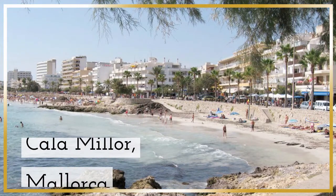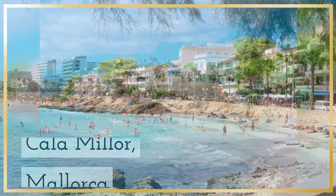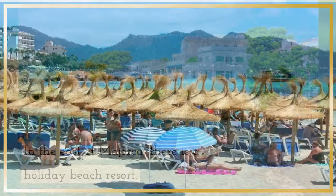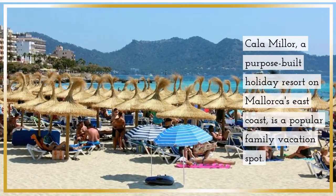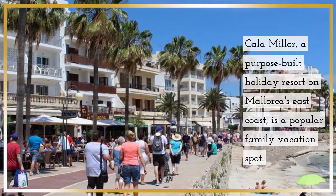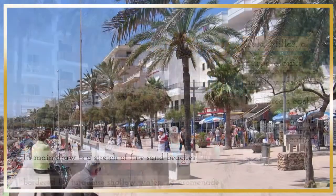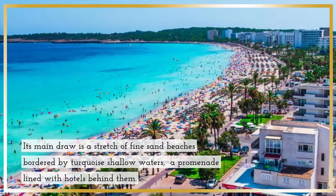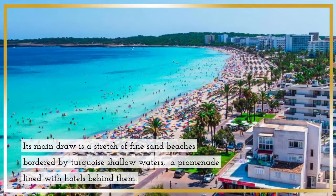Cala Millor, Mallorca — in the east of Mallorca, there is a holiday beach resort. Cala Millor is a purpose-built holiday resort on Mallorca's east coast and is a popular family vacation spot. Its main draw is a stretch of fine sand beaches bordered by turquoise shallow waters, with a promenade lined with hotels behind them.